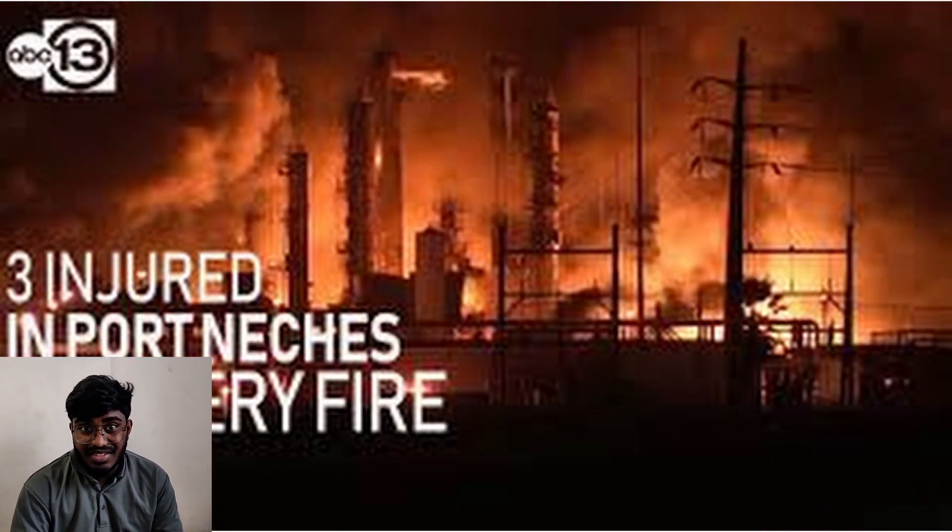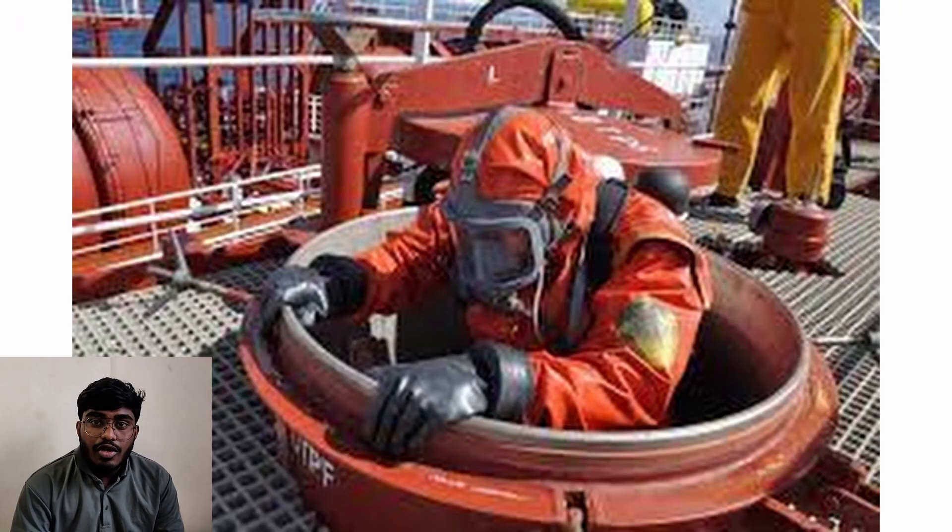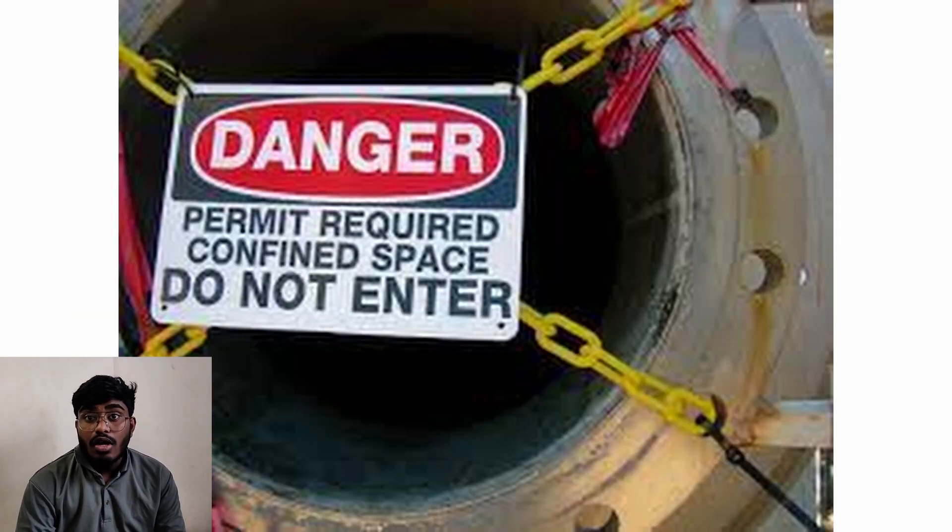The methods of extracting, transporting, processing and refining of oil and gas are very complicated and pose threats to the workers and assets. One of the main hazards is caused by fire or explosion, which results from flammable objects in the vicinity. Workers have to endure many problems such as working in confined spaces. Historically, workers have died because necessary precautions weren't taken.